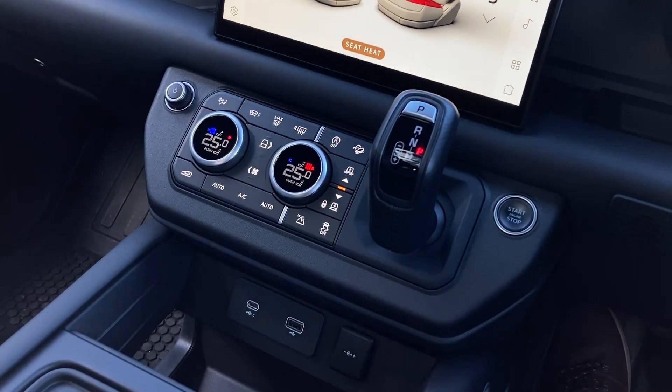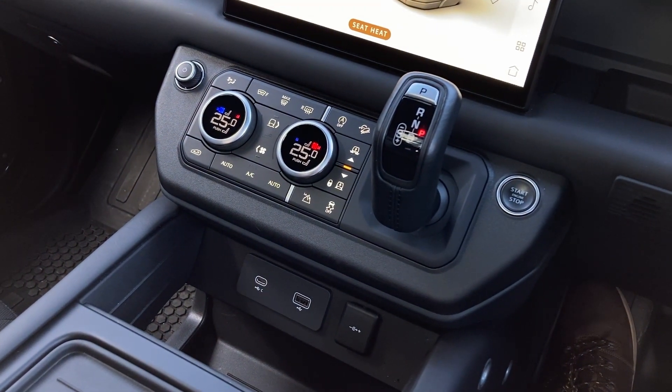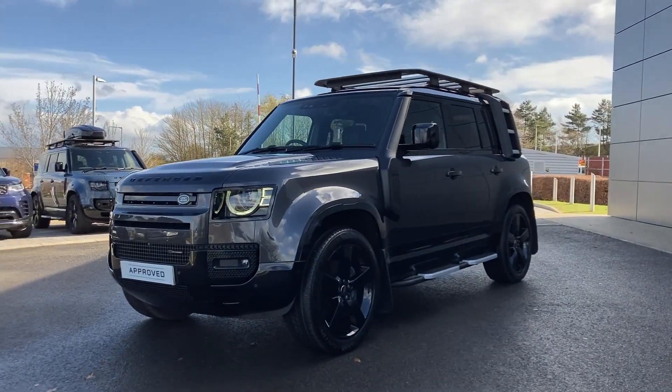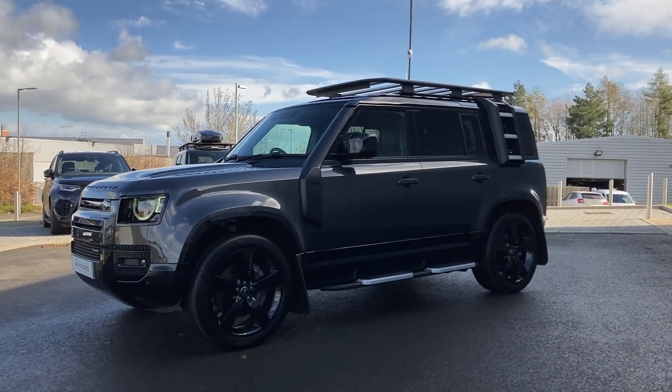On the centre console, we have the ride height buttons and the climate controls. For more information on this vehicle, please get in touch with our sales team on the contact details provided.